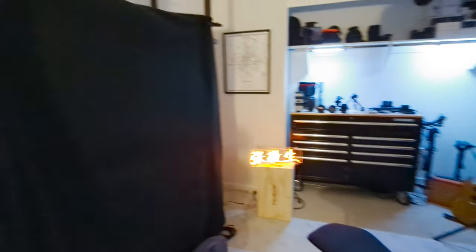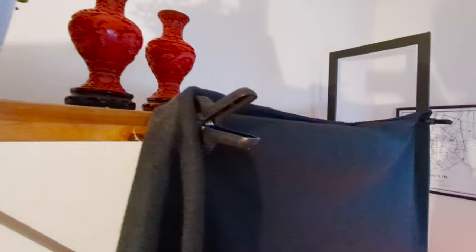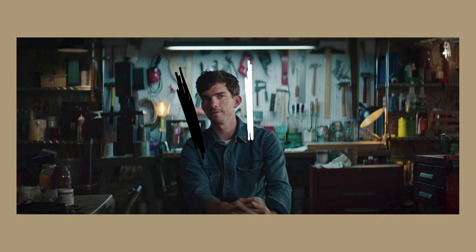One thing I forgot to mention was the use of negative fill. I'm simply using a black piece of fabric clamped to the bookshelf off to my right. That prevents a lot of that light from bouncing back into me from the white wall on the right side of my face, getting me closer to the contrast ratios I see in the reference photo.